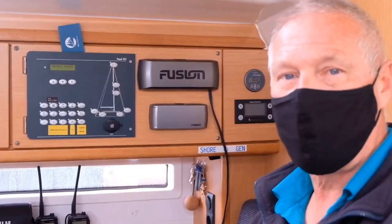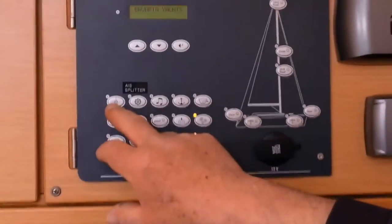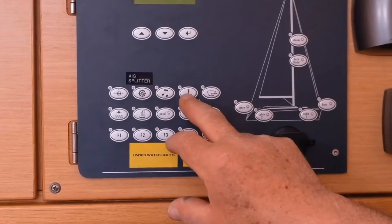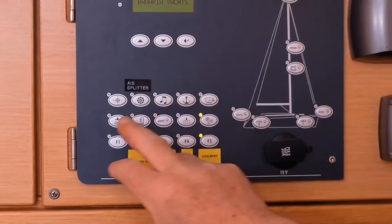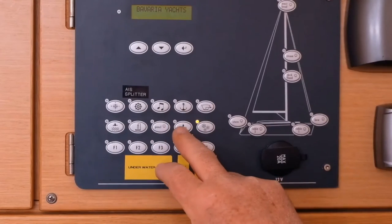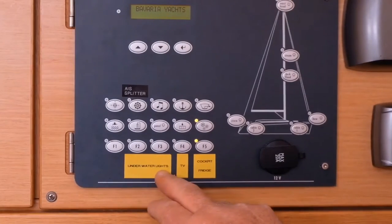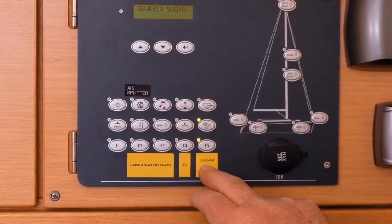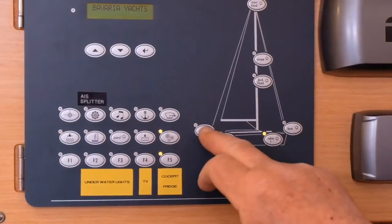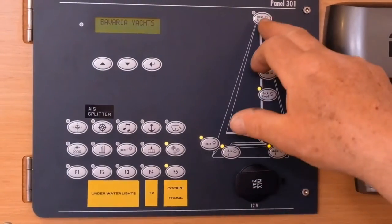The 12 volt electrical panel situated at the chart table - most of them are all labeled. We have instruments, AIS splitter, stereo, anchor windlass, electric bilge pump, fresh water pump, shower pumps, a panel light, fridge, and then down the bottom we have underwater lights, TV and a cockpit fridge. On this side we have internal lights, stern light, bow light, deck flood light, steaming light and masthead light.